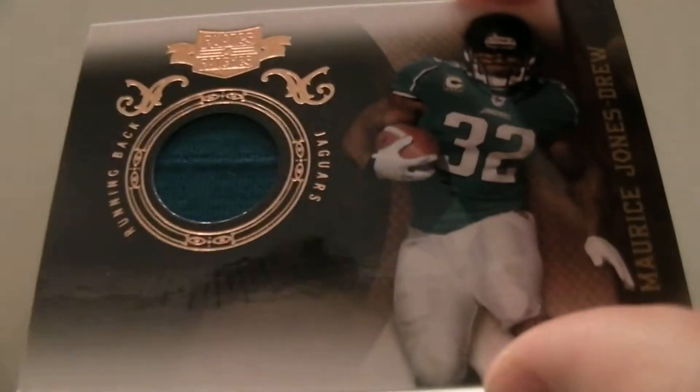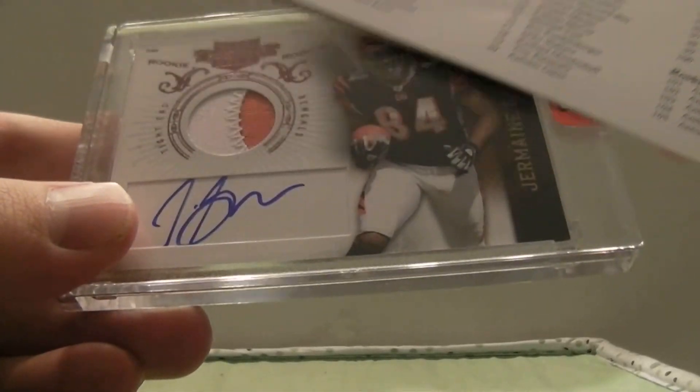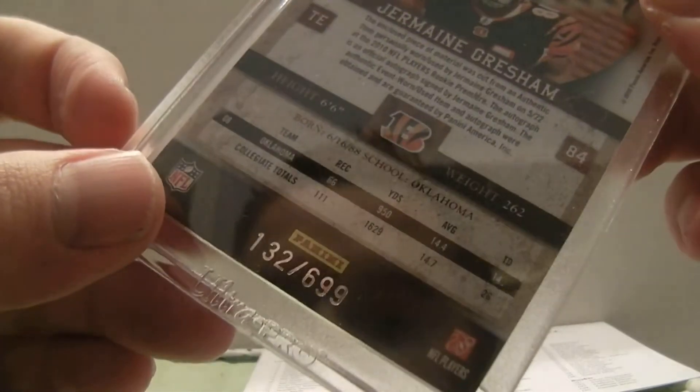And then we got Maurice Jones-Drew for the Panthers, out of $2.10. And then for the last hit, we got Cameron Gresham — nice two-color prime patch, out of $6.99.